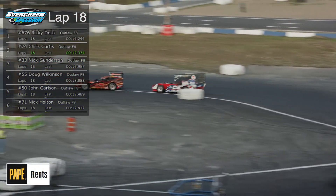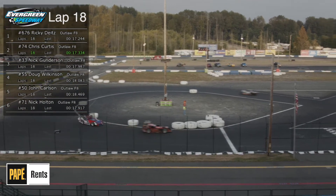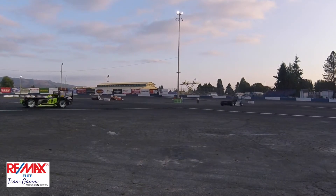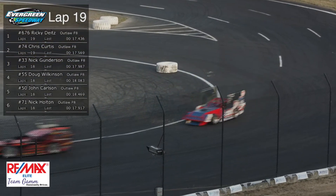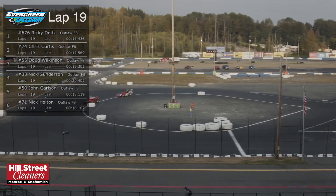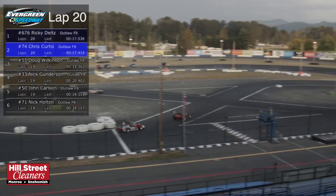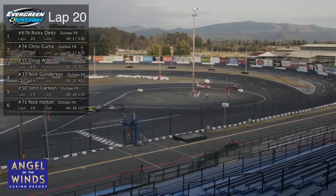If Curtis would have lifted just a little, he'd be going around right now. In the blink of an eye, it can happen that fast. Look at that, folks — you don't think that doesn't require some guts. Dietz now out by about three car lengths over the 74 Boney Brothers entry of Chris Curtis in the Liberty car. And look at that distance between second and third — holy cow. Doug Wilkinson in that number 55 car currently in the third spot.